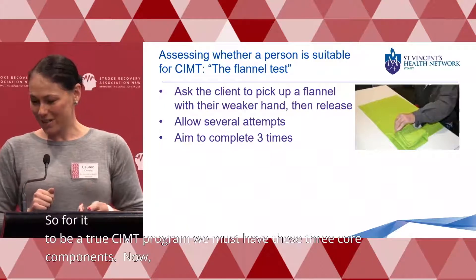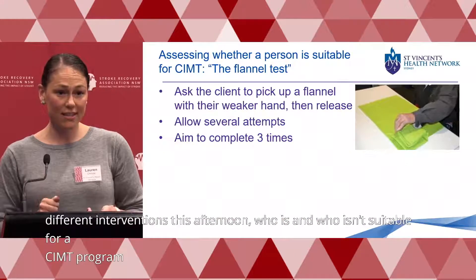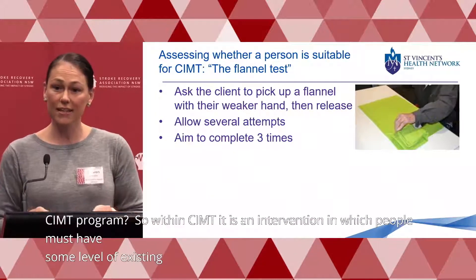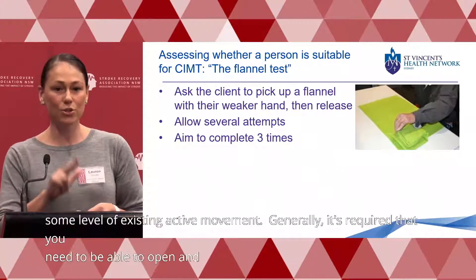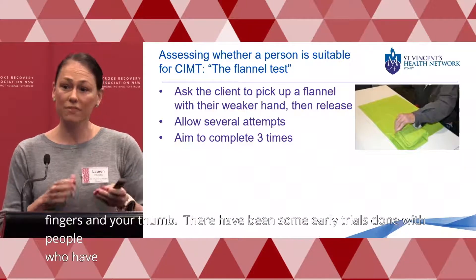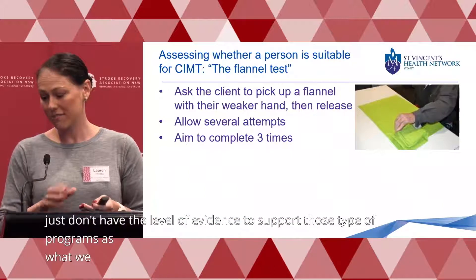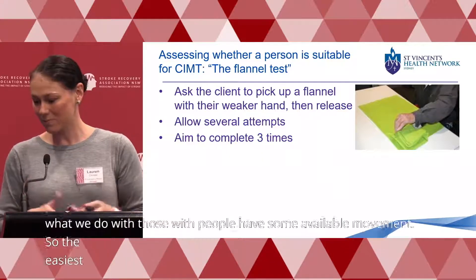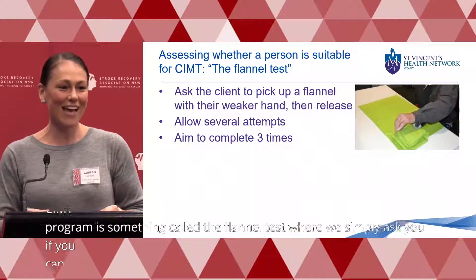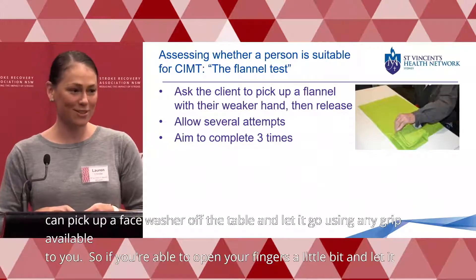Who is and who isn't suitable for a CIMT program? CIMT is an intervention in which people must have some level of existing active movement. Generally, it's required that you need to be able to open and extend a little bit in at least two of your fingers and your thumb. The easiest way to check whether someone might be suitable is something called the flannel test, where we simply ask if you can pick up a face washer off the table and let it go using any grip available to you. If you're able to open your fingers a little bit and let it go, you're potentially going to be suitable for a CIMT program.